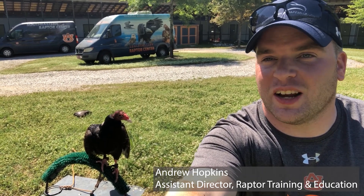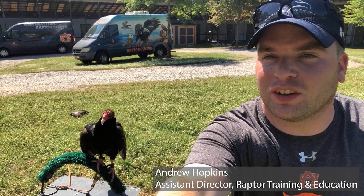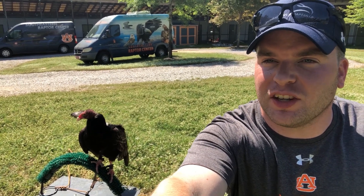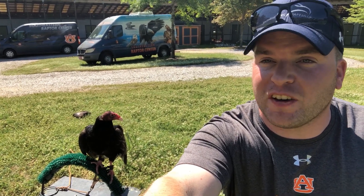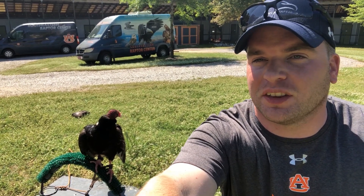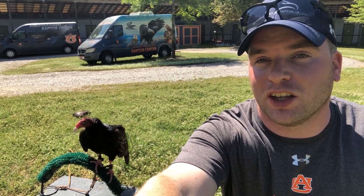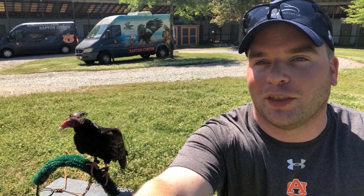Hey everyone, so today we're gonna keep talking about the vultures. Yesterday we talked about the black vulture — pretty much black all over, found more in the southeastern part of the US. Today we're going to talk about the turkey vulture. Red head, red feet, looks a little bit different than that black vulture, and turkey vultures are found all over the US. So let's learn a little bit more about them.